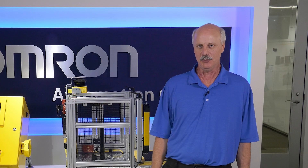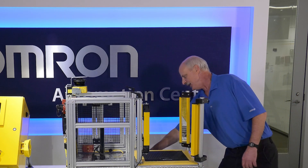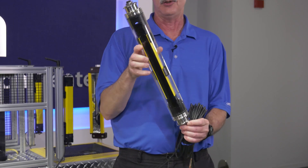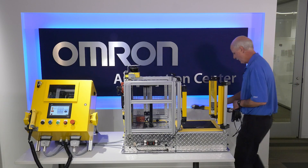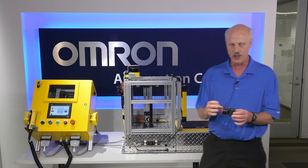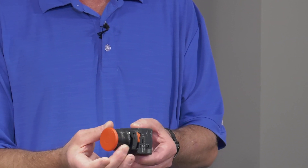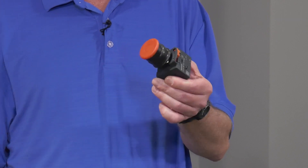I'd also like to show a couple of new products coming out from OMRON. One is our F3SG-SR light curtain in an IP69K housing, so it can be used in packaging or food industry environments. We also now have an IP69K emergency stop, the A22NE series, which has a protective booting around it and is available in push-in and pull-out configurations only.